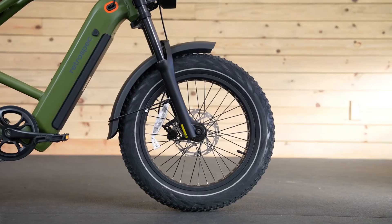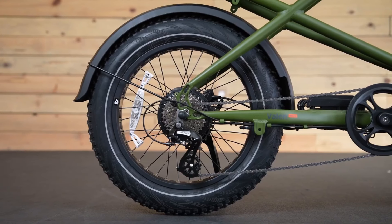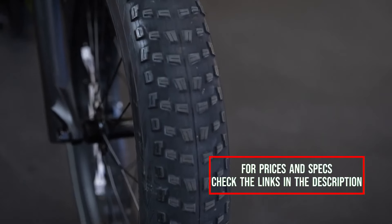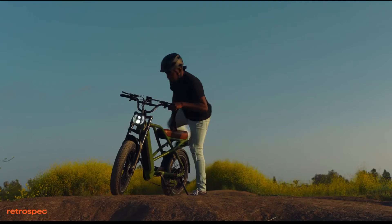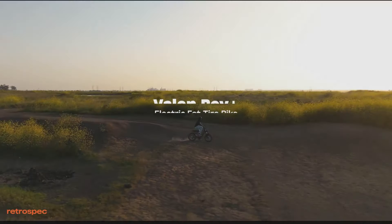Equipped with Tektro hydraulic disc brakes, the Valen Rev Plus offers consistent and confident stopping power, essential for navigating varied conditions with safety in mind. With a sturdy build and a recommended weight limit of 350 pounds, this UL 2849 certified electric bike combines rugged capability with reliability, making it an ideal choice for larger riders seeking to explore trails and blaze new paths with confidence and comfort.